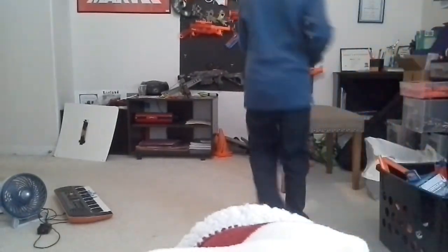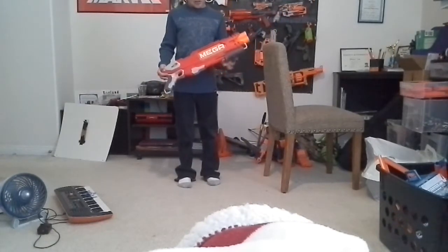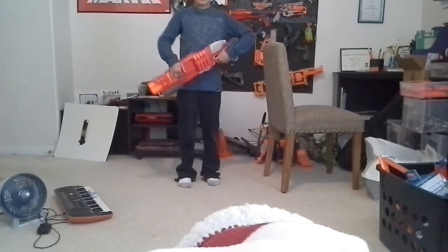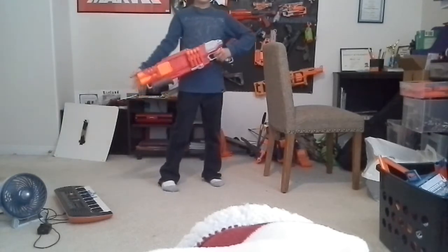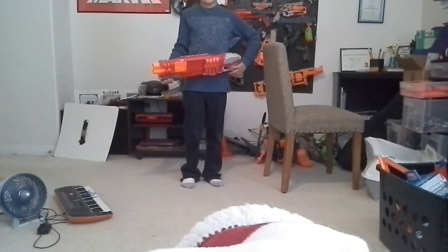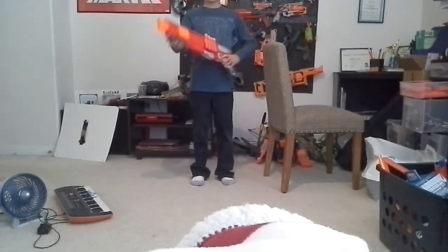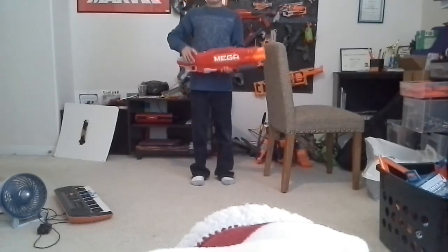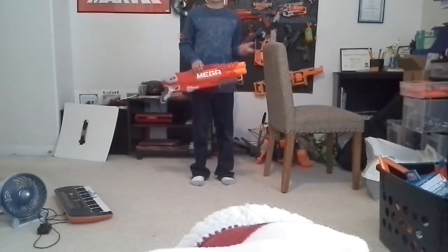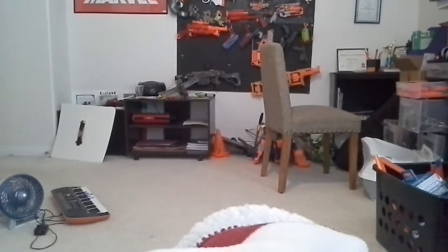Okay guys, so our number 7 pick is the Double Breach. The reason I put this on the list is because it's only $25 US dollars and it's a pretty good Mega Blaster. No other Mega Blaster that's big is quite like this. The Cyclone Shock and the Big Shock are cheaper, but if you want a rifle or a shotgun, this is definitely the way to go for only $25 — just $10 more than the Cyclone Shock.